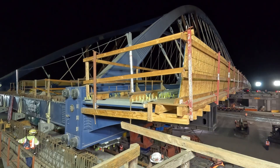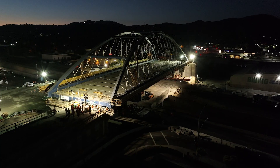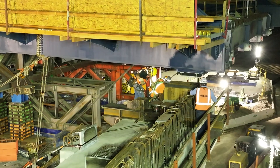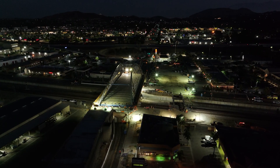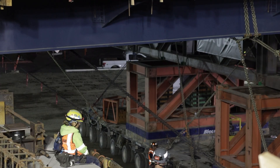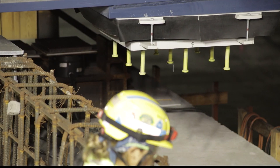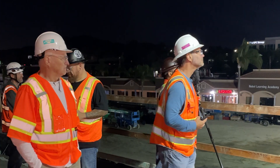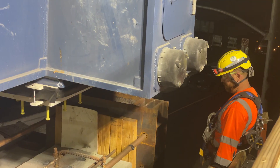Moving a structure of this size requires the orchestrated precision of hundreds of workers. Everything must align perfectly, with only millimeters to spare. Just before daybreak, the bridge slides into place.